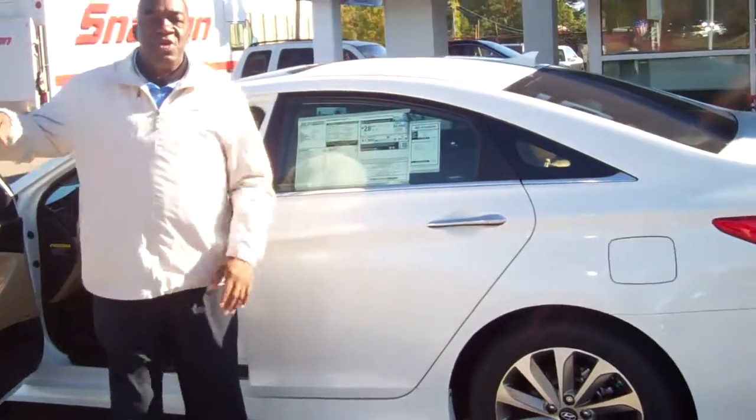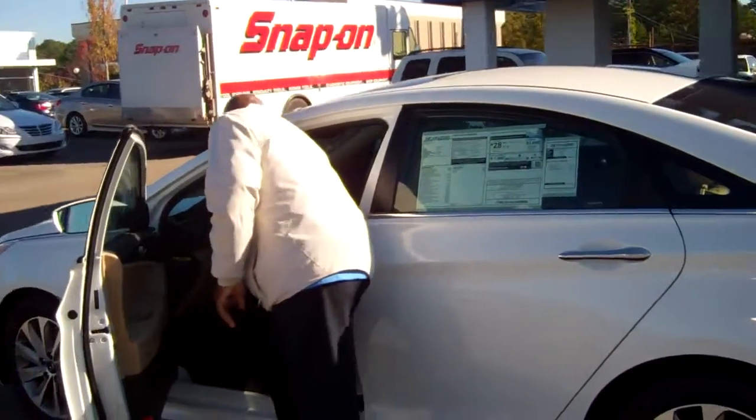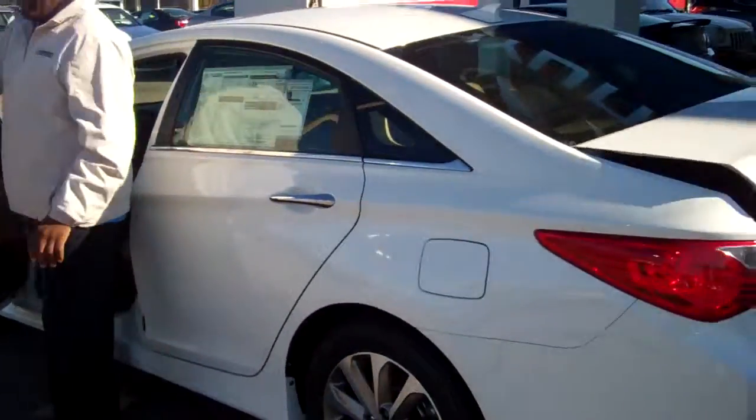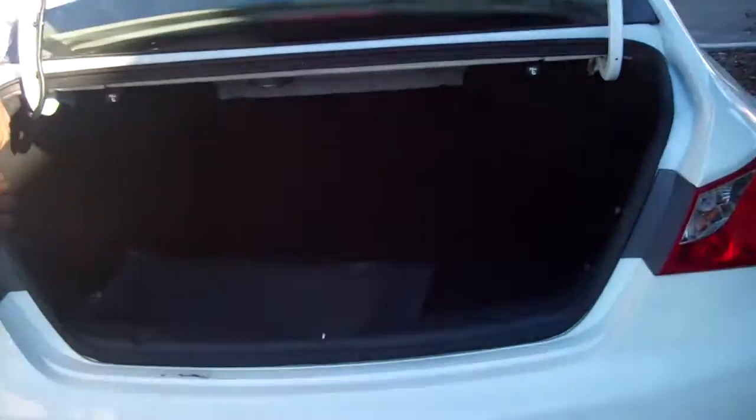I said GLS, but this is actually the Limited that you inquired about. Come on, I want to show you one other thing — I want to show you the back, let me show you the trunk. I'm a little excited this morning because this is an outstanding vehicle. It's got controls to let your seats down. Full trunk — it is outstanding.